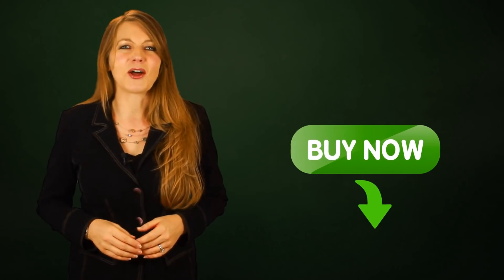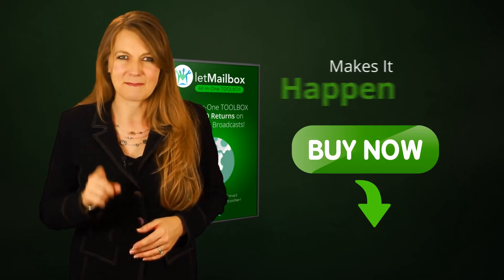If you want to take your email marketing to the next level, then click the button below and see how Let Mailbox makes it happen.